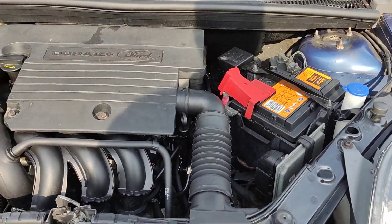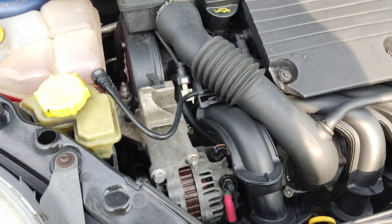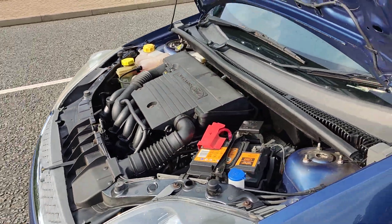Recently serviced. Cam belt and water pump have been replaced by Faye Car Deals. Only done 42,000 miles on the clock, which is well below its average mileage.